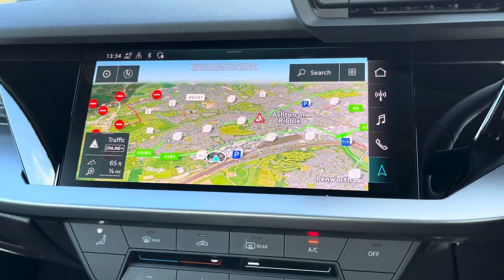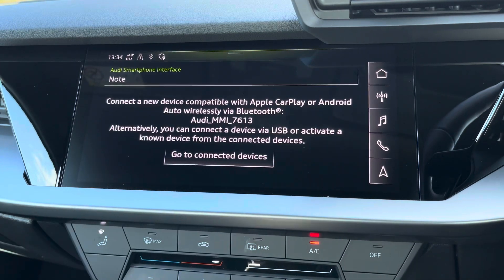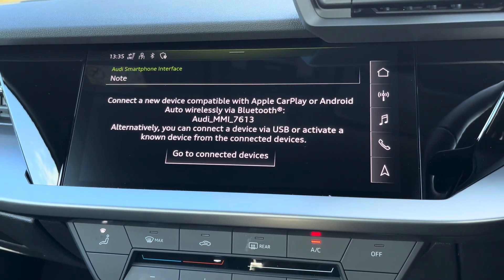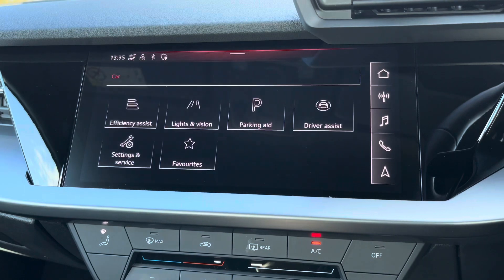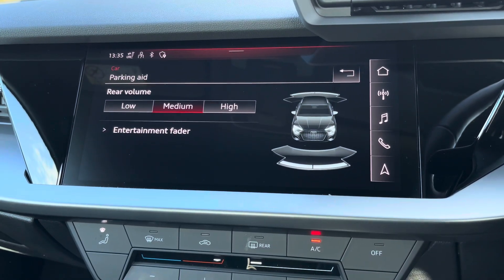There's also Audi smartphone interface, allowing you to connect your device media via wireless Apple CarPlay or Android Auto, so streaming your favourite music or podcasts couldn't be easier. As standard, we also have rear parking sensors, really adding extra reassurance when navigating through those tight spaces.